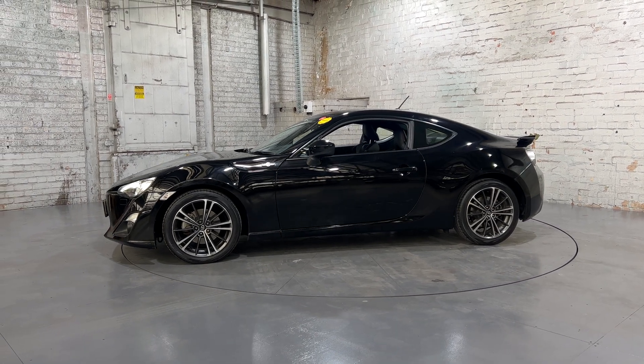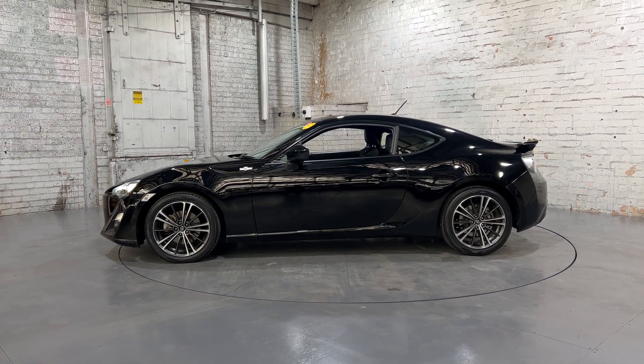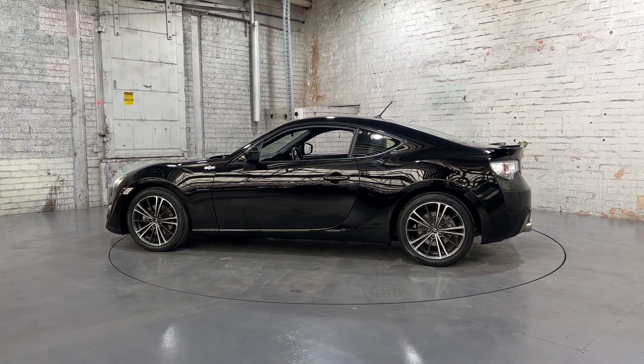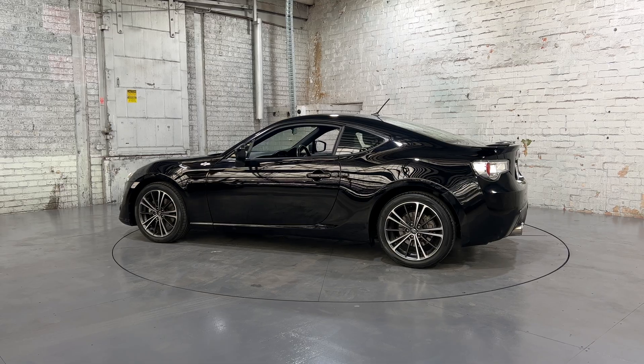Hey guys, thank you for inquiring about our 2013 Toyota 86. The Toyota 86 is powered by a 2.0-litre engine with a fuel efficiency of 7.1L per 100km.